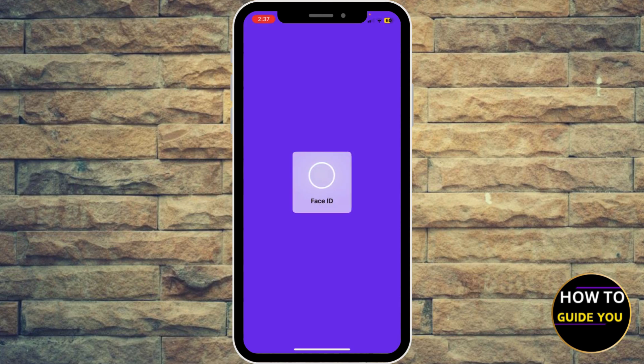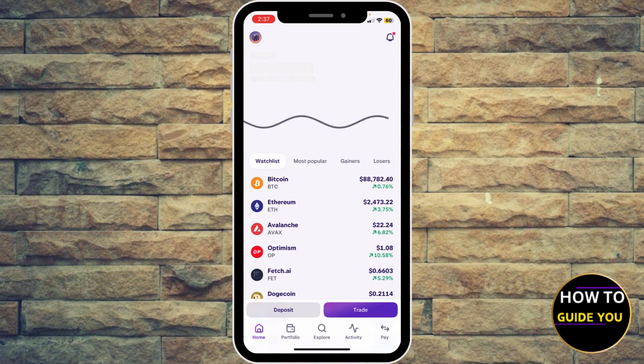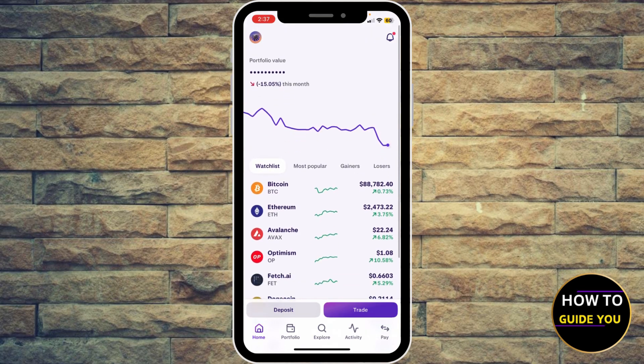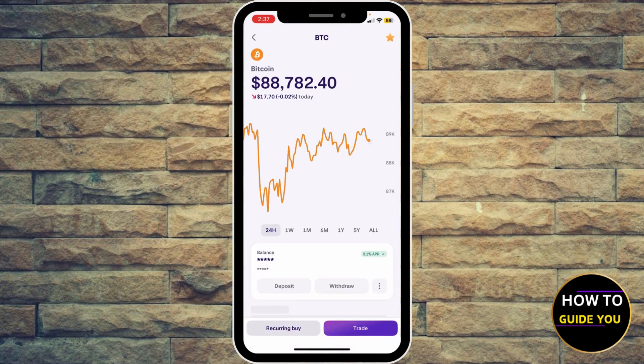I'm going to verify via facial recognition. Now I'm going to try to pin down Bitcoin, or you can find it right here in the watch list if you have added it. You can go ahead and simply click Bitcoin.